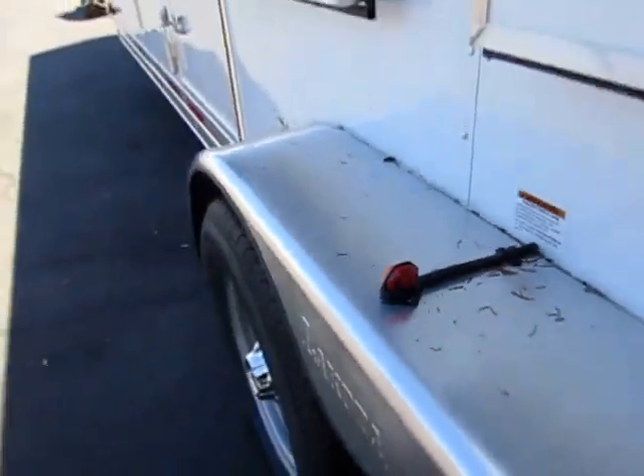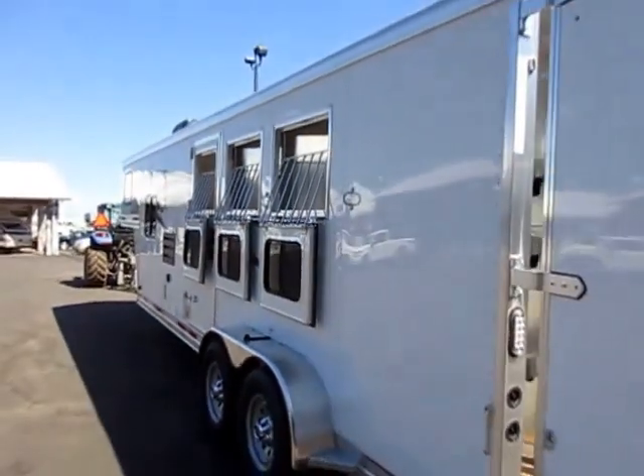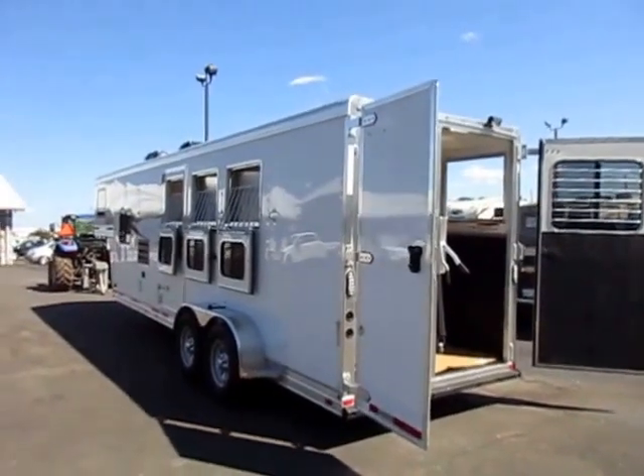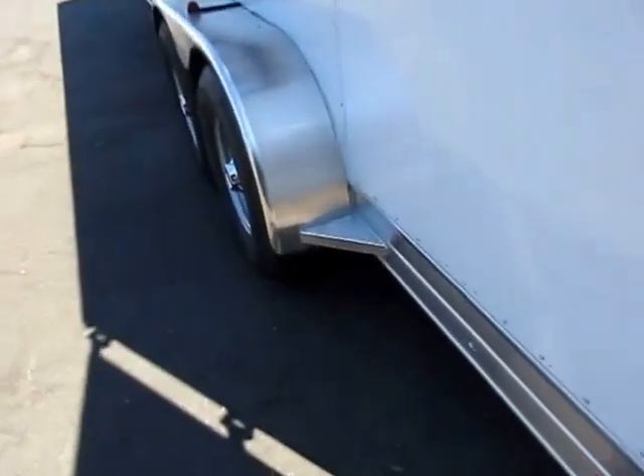This is 100% LED lit outside and inside. That is another one of those areas where this does kind of separate itself from the pack for me. And just little stuff like the way they gusset the fender wells here.